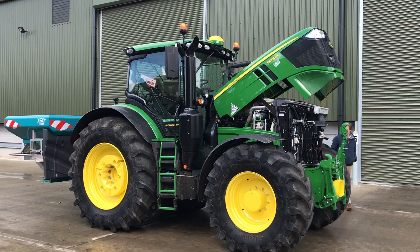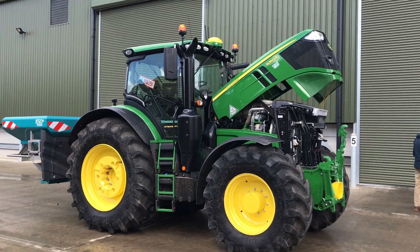We started in the late 2000s with fitting auto-track to some of our tractors. That helped reduce cost, increase field efficiencies, reduce fuel and reduce labour costs. So really we've got quite a history in looking at technology.